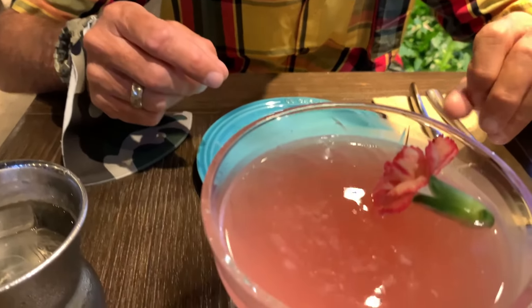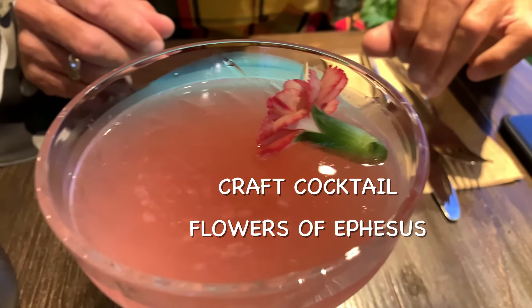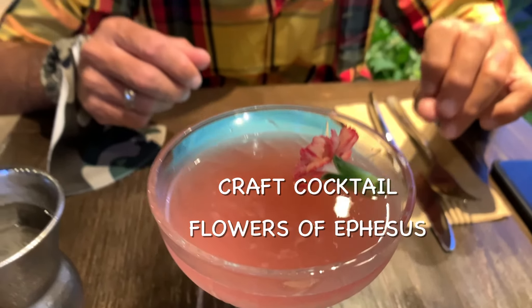Hey, how's it going, you guys? Aroma Surf street food right here — Istanbul, Hawaii. We're excited, guys. First time we've ever been here. We've heard it's just amazing food. It's a mother and daughter chef operation. Starting the wifey off with this beautiful craft cocktail called the Flowers of Ephesus.